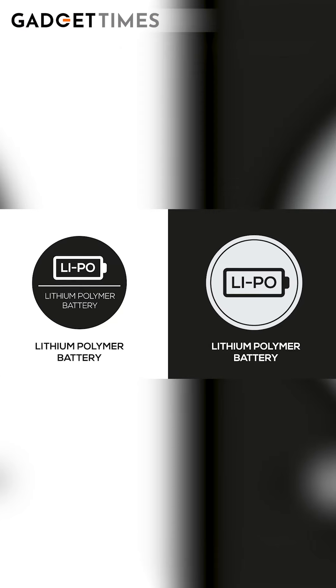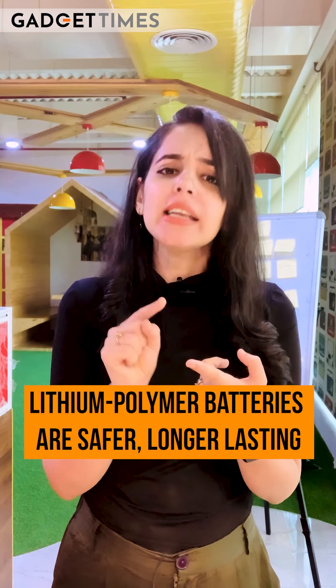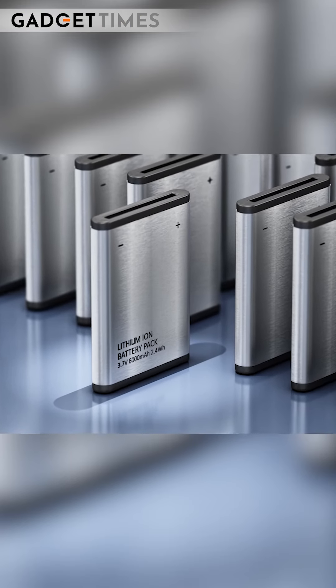One more thing: make sure that you go with batteries that are lithium-polymer enabled. Why? Because today's phones use lithium batteries which are safe — there is no problem of leakage, they are lightweight, and the components are stable. Although they are a little more expensive, there is no harm in going for a safer option.